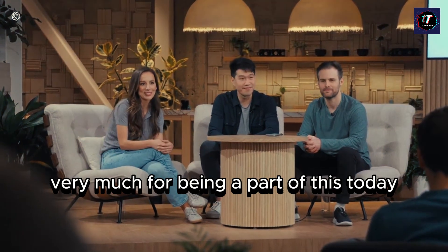Thank you all very much for being a part of this today.